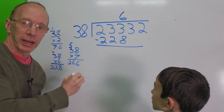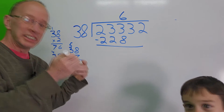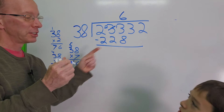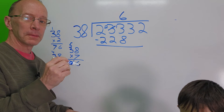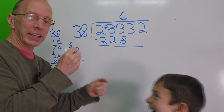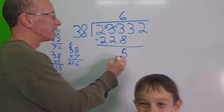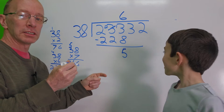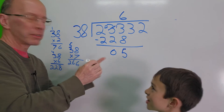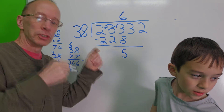Now I'm going to subtract. I've got 3 and I can't take 8 away from 3, so I need to borrow. I'll borrow 1 from the 3, making it a 2, and this turns into 13. 13 minus 8 is 5. Then 2 minus 2 is 0. We don't even need to put the 0 there — adios, 0.